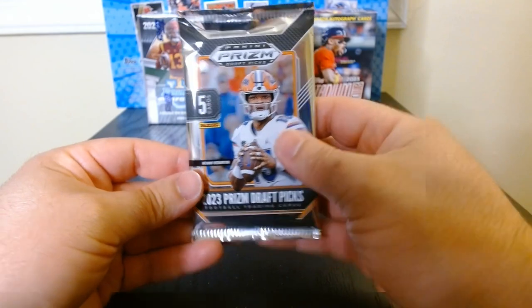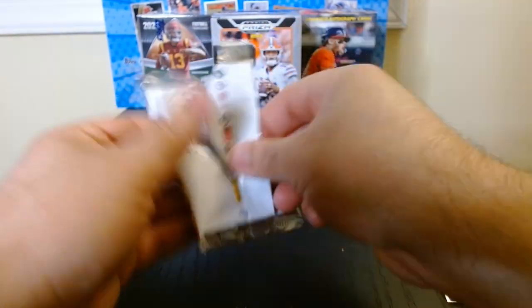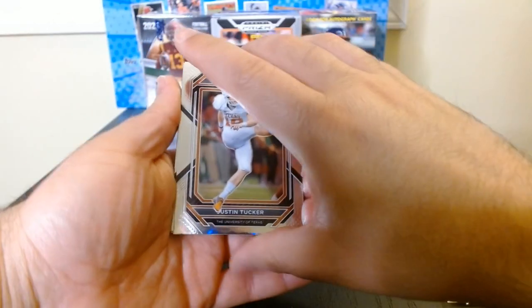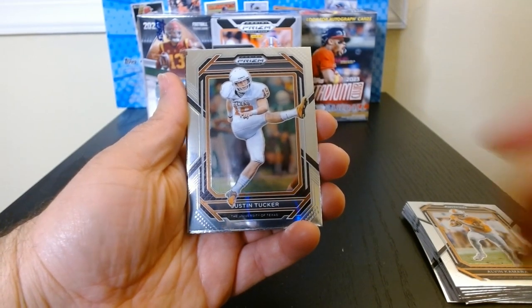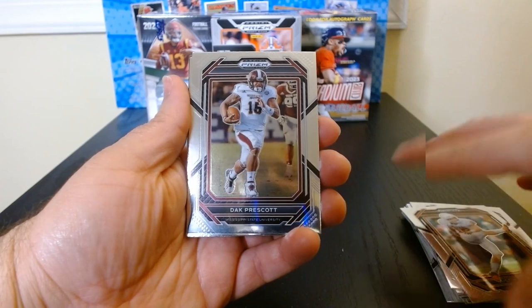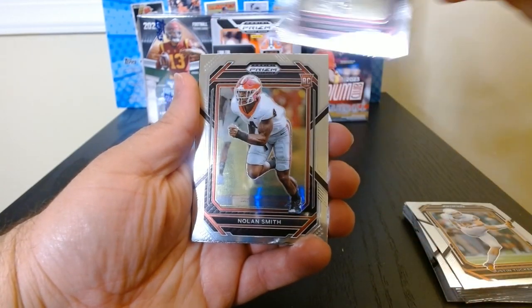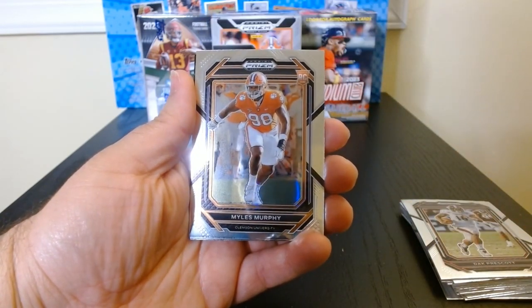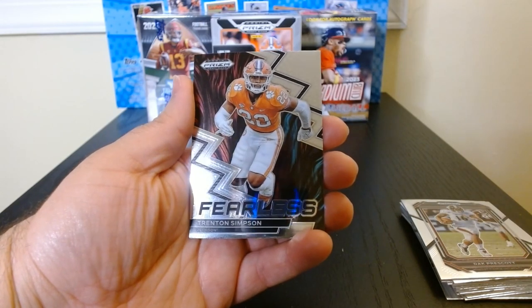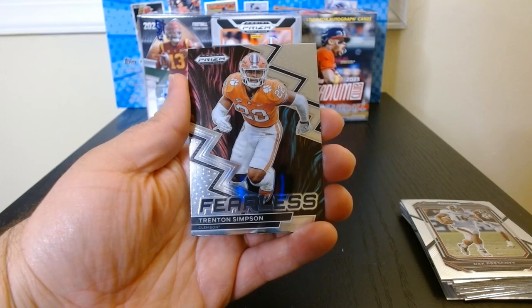Last pack, let's get it — last five cards of the blaster. But hey, we got an auto so I'm happy. Justin Tucker — hey, kicked for Texas, did not know that. Dak Prescott when he was with Mississippi State. Nolan Smith on the rookie, Miles Murphy rookie, and a Fearless Trenton Simpson.